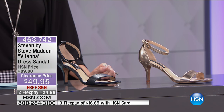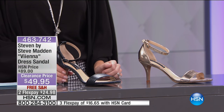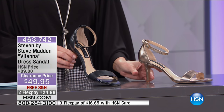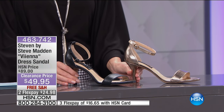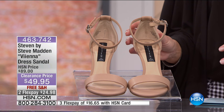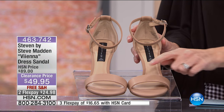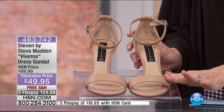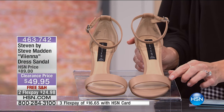Our next item is a great staple — beautiful, comfortable shoes. This is Steven by Steve Madden, called the Vienna, a dress sandal. We have it in black leather, gold metallic, and natural. The style features genuine leather uppers — the black is fully leather; the natural is mostly leather. The natural color is our most limited, and it makes sense — this is the shoe that goes with pretty much everything in your wardrobe.